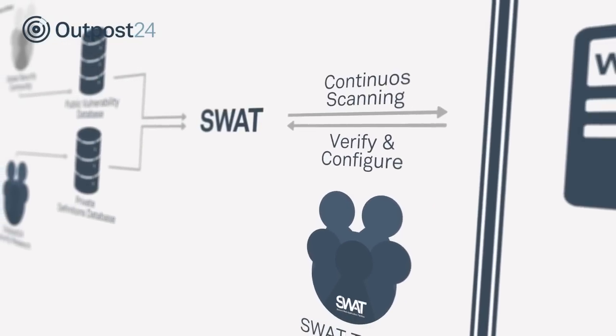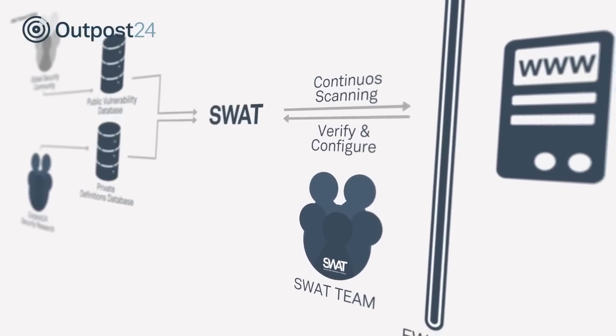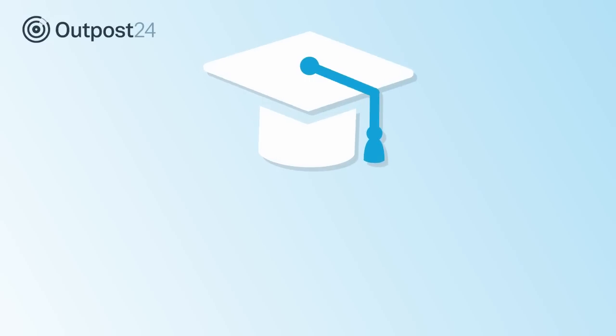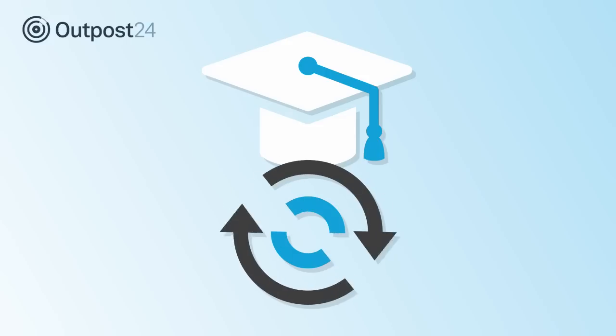SWOT continuously monitors web applications, detecting any changes such as new pages or content. This intelligent solution has the capability to identify and react to new threats by altering its behavior patterns accordingly.